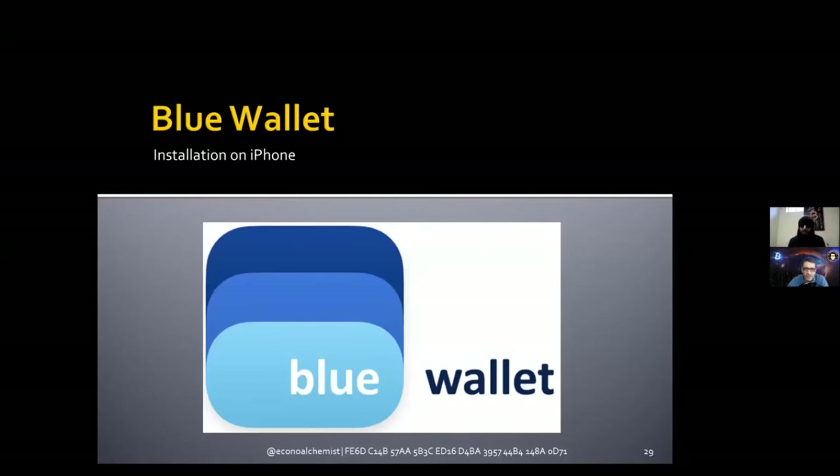Welcome to the show, Econa Alchemist. Good morning — it is morning for me, bright and early here. It's afternoon here, super sunny and warm. It's finally getting warmer because I was already getting depressed. But that's Austria, depending on where you're located. Hey Econa, thanks so much for coming on my show again and doing this special tutorial episode. Last time we did Samurai Wallet in depth, and this time we're doing Blue Wallet. So the stage is yours, go ahead.